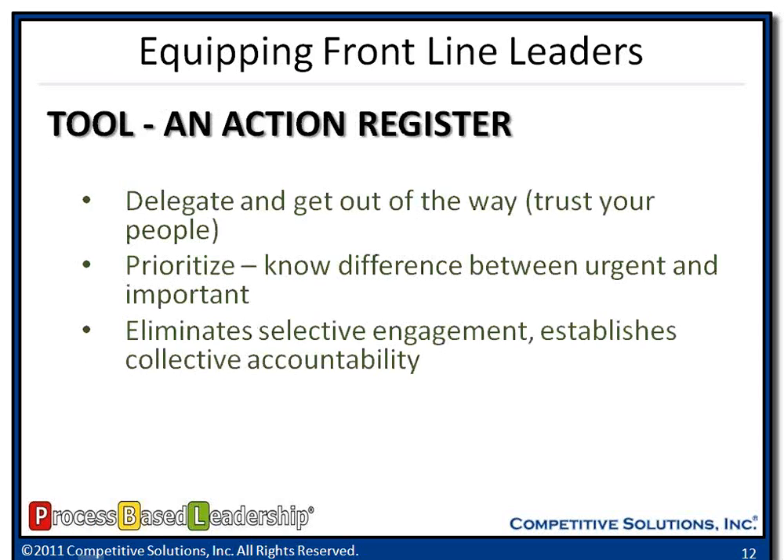The second tool for frontline leaders is an action register. It gives us the ability to delegate — to go to different employees and say, Will, I need you to do this; Rochelle, I need you to do this — and we document it. It helps us prioritize because by writing something down we can look at it and say, is this really something that's got to happen today or can it happen later this week? And the third thing it will do: it will eliminate selective engagement. I can look at the action register and see how many actions each employee has — am I doing a good job of distributing the workload, or do I need to move things from some employees to others who aren't actively engaged? This is where you're going to reduce the frustration that you see in organizations.